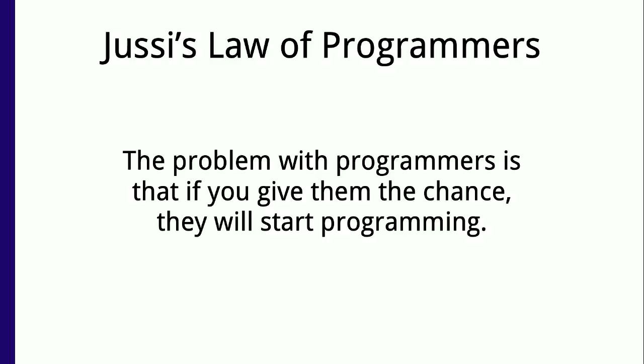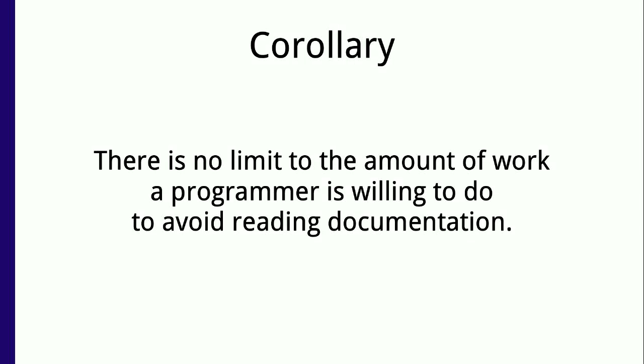There is a law: the problem with programmers is that once you give them the chance, they will start programming. And there's a corollary: there is no limit to the amount of work a programmer is willing to do to avoid reading documentation.